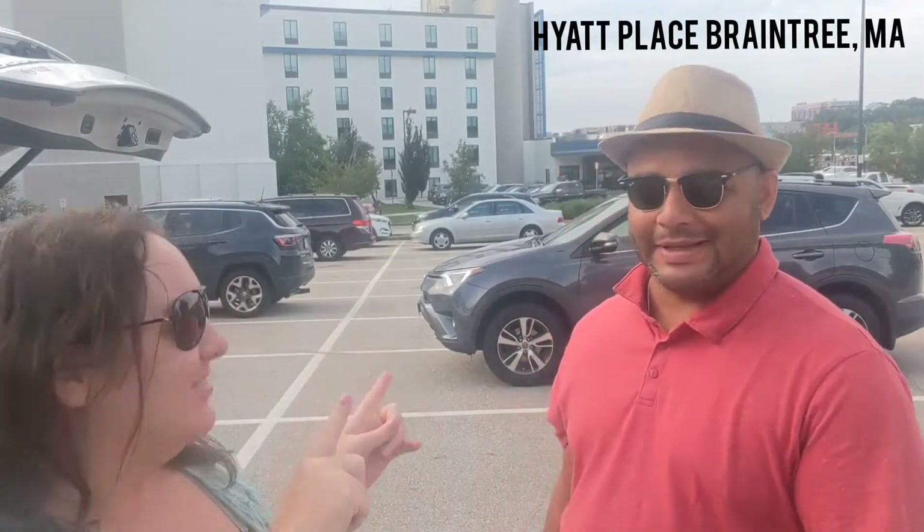Good evening YouTube world. We're back with another one. We're doing a hotel review. We're in Braintree, Massachusetts at the Hyatt Place in Braintree.